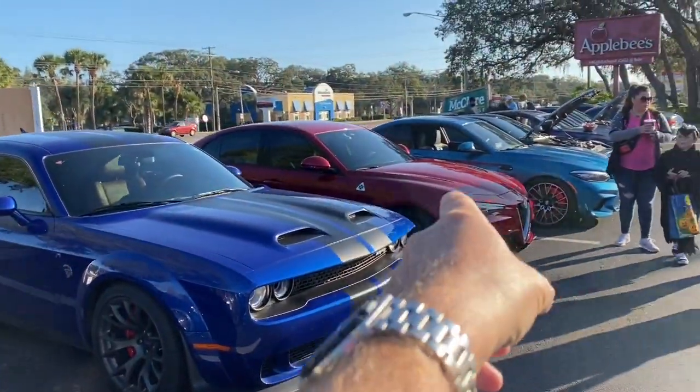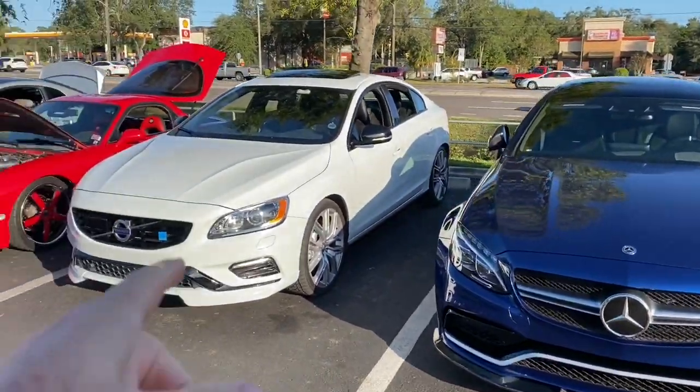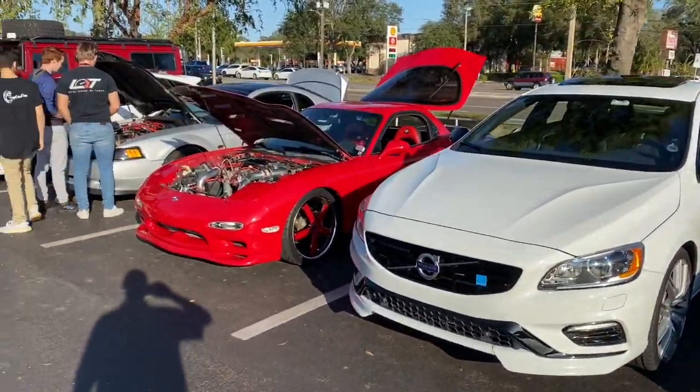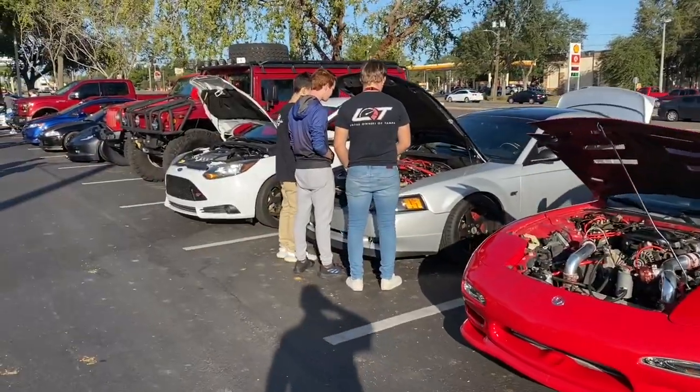The event is huge — it's unbelievable. The cars that are here — just down this little line we've got a Quadrifoglio Alfa Romeo, Hellcat, all the AMGs, Polestar Volvo — just super rare stuff. I'm going to send you some pictures now and flash through some of the fun cars I've seen.